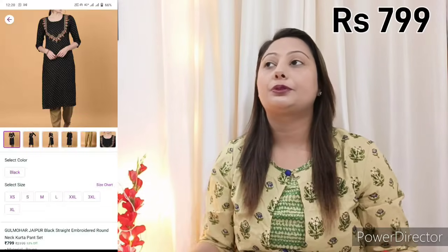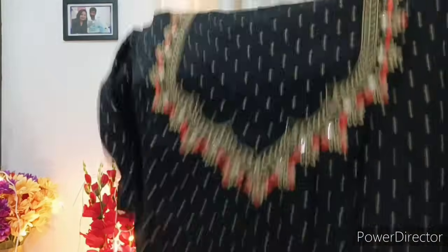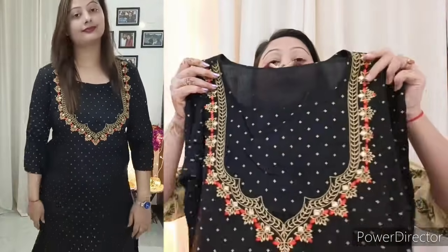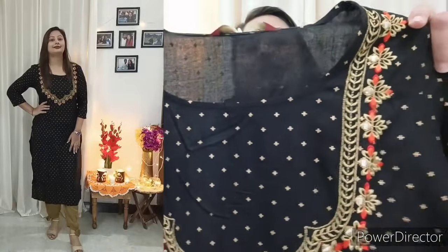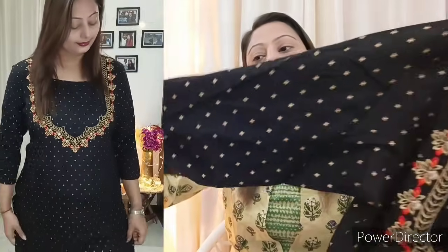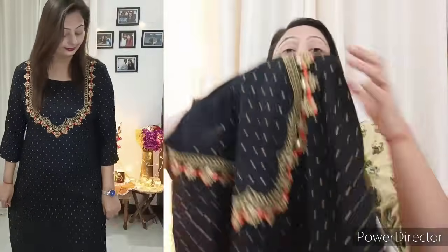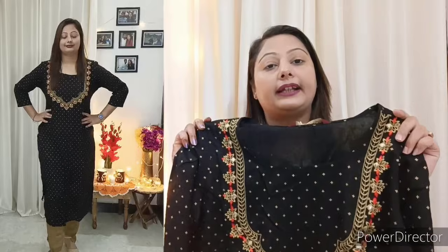Next, I am going to share a shirt which is very good for wedding functions — if you want to go to a reception or a party, you can try this shirt. This shirt will be 799 rupees and you will get both a shirt and trousers. You will get threadwork on the neck made in red and beige. There will be a full gold color print on the shirt. You will get 3/4 sleeves. This shirt is from Gulmohar Jaipur brand, which is a great brand.